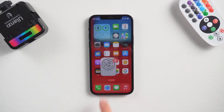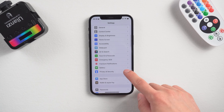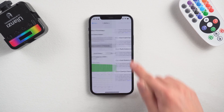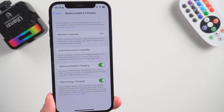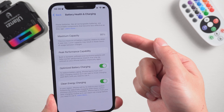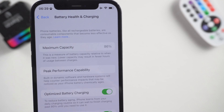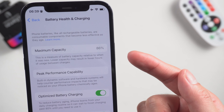Method 4: Check battery health. Go to Settings, Battery, Battery Health. Here you can know the health of your battery. And if your battery is badly damaged, then it will naturally affect your charging speed. When the time comes, you will need to replace your battery.